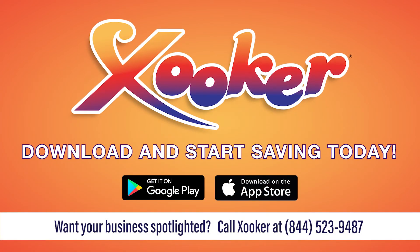Zucker. Download Zucker and start saving big today.